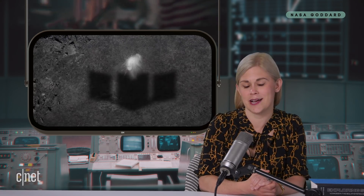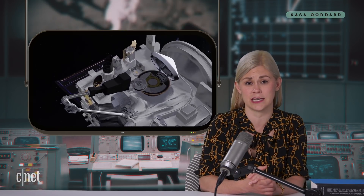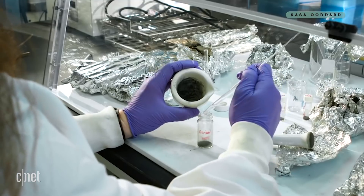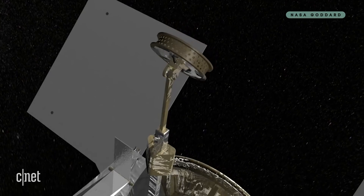Because just like your parents were into Jethro Tull and fondue before you were even born, the solar system had a life before we came along. But because this is NASA we're talking about, they're not sending a spacecraft 1.2 billion miles just to collect a bunch of space dirt and shovel it into a lunchbox. First of all, they don't call it space dirt, they call it regolith.